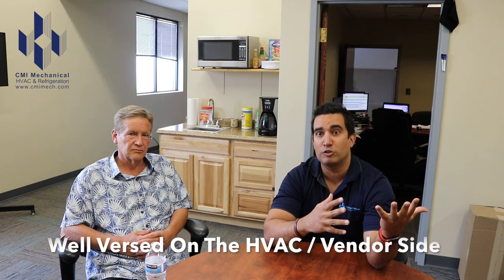Hello, this is Javier with CMI Mechanical, and I've got Patrick, also with CMI Mechanical. He is our Director of National Accounts and works with all of our large national accounts throughout the United States. Patrick has a very extensive background when it comes to HVAC and refrigeration. He's been involved with property management, HVAC, mechanical service, maintenance, and construction for about 40 years.